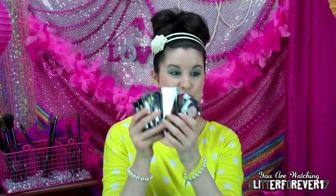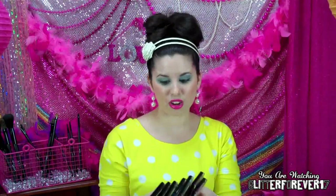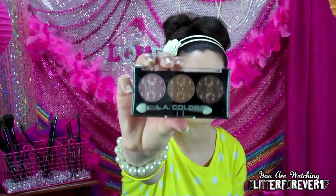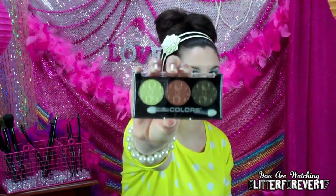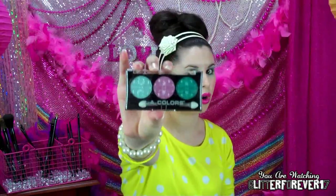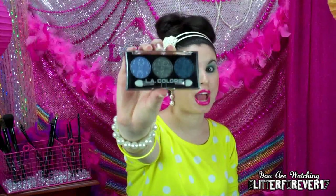In one of my previous hauls I showed LA Colors Trio eyeshadows, and I tried them out and loved them. So I went to the drug store and saw they had every single color trio — and I bought every single one because they're only a dollar each. Here are all the colors individually: Orchid, Iris, Dandelion, Lily, Peony, Water Lily, and last but not least Passion Flower. All of these colors are so pretty, have really good pigment, they're shimmery and really great.